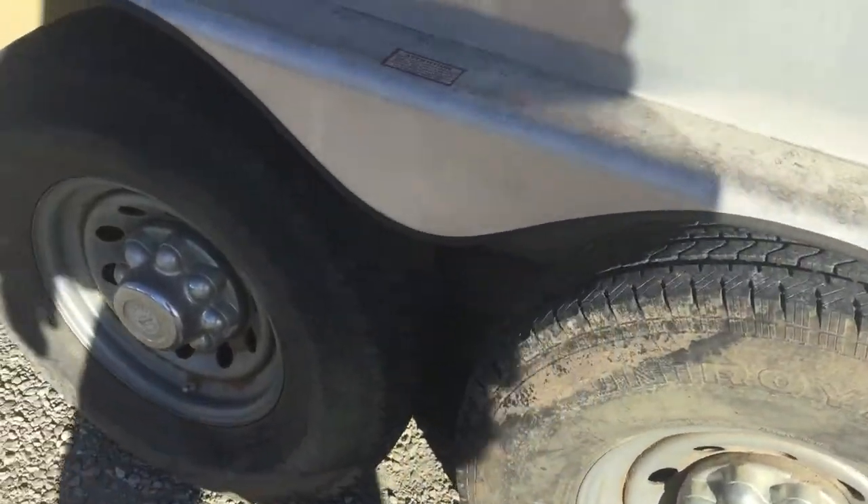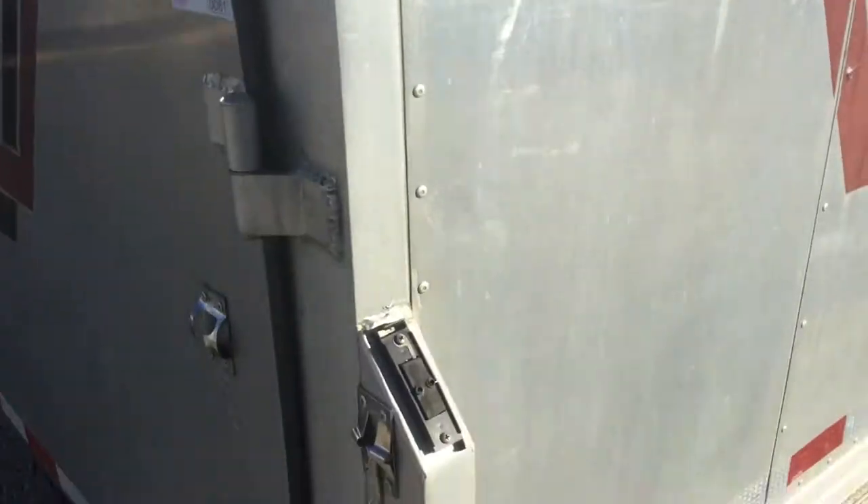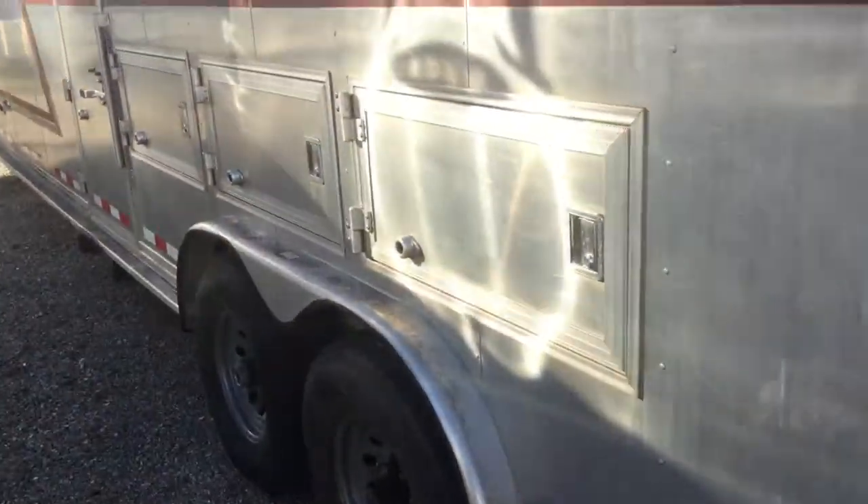It's got good tires on it. In the horse area there are mangers and a rear tack with a swing out saddle rack, brush boxes, a blanket bar, and storage below the mangers.